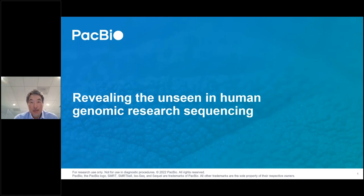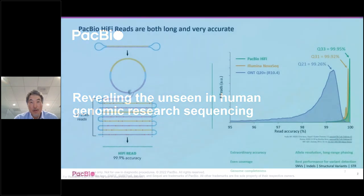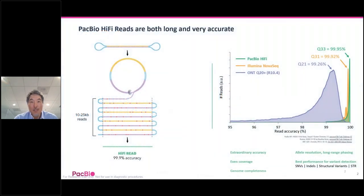Hello, everyone. I'm Ed Lee, Director of Human Genomics Marketing here at PacBio, and I want to welcome everyone to our webinar, Revealing the Unseen in Human Genomic Research Sequencing. Today, we'll cover some exciting new applications and tools for HiFi reads that will help researchers like you overcome current technological limitations and fuel new discoveries. To provide you with some background, I'd like to present a slide describing what PacBio HiFi reads are.